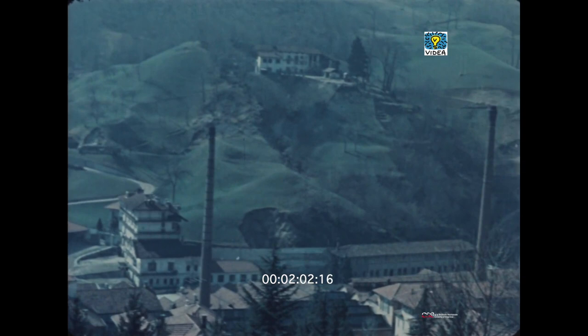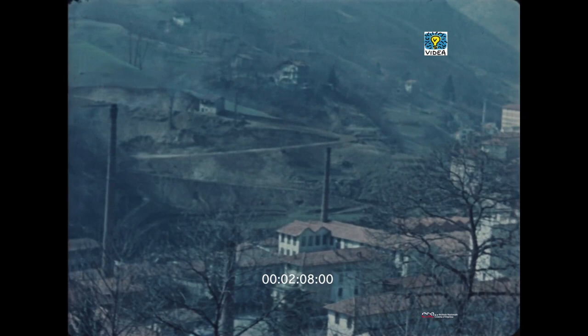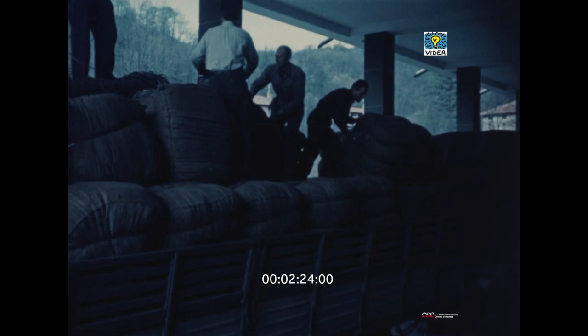I lanifici, per la loro esigenza di acqua corrente e limpida, sorgono nel fondo delle grandi vallate, sulle rive dei torrenti, che agevolano anche lo scarico delle acque provenienti dai lavaggi. La lana, giunta con grossi autocarri ai lanifici, viene scaricata nei magazzini succidi.